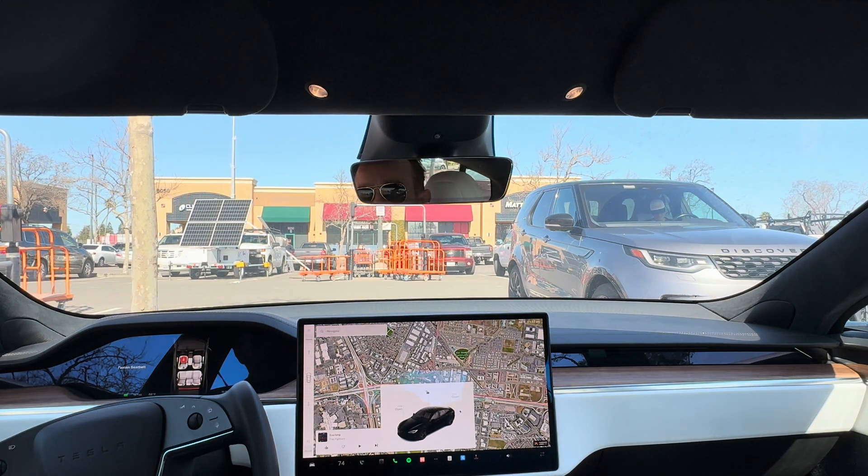Hey guys, welcome back to the channel. We're going to do another video here on Full Self-Driving version 12 of the software. This is pretty exciting — this is version 12.2.